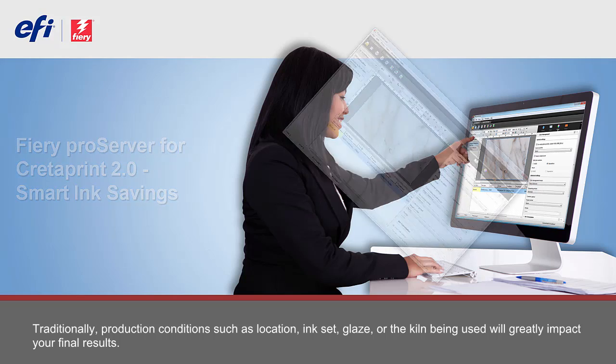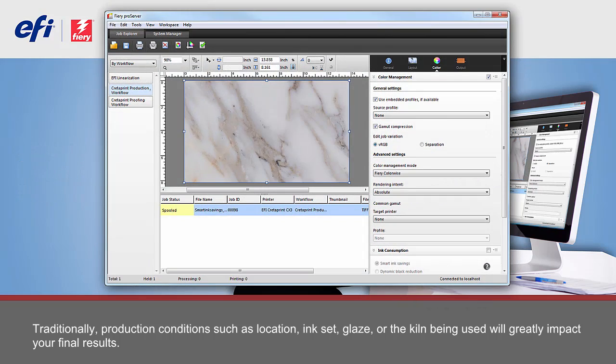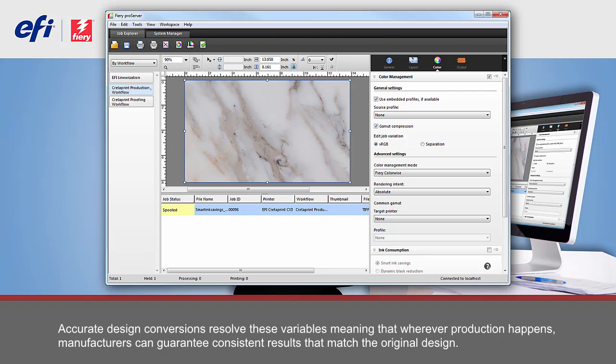Traditionally, production conditions such as location, ink set, glaze, or the kiln being used will greatly impact your final results. Accurate design conversions resolve these variables, meaning that wherever production happens, manufacturers can guarantee consistent results that match the original design.